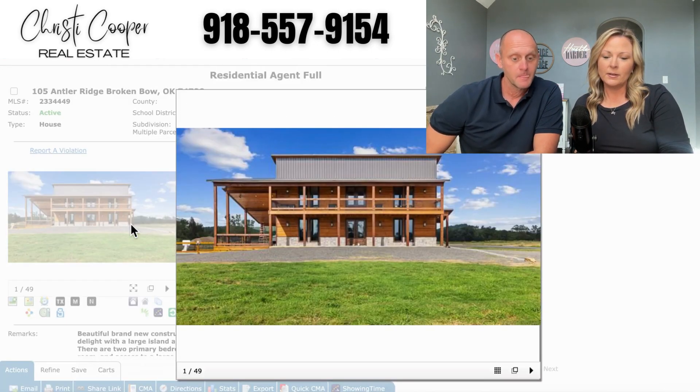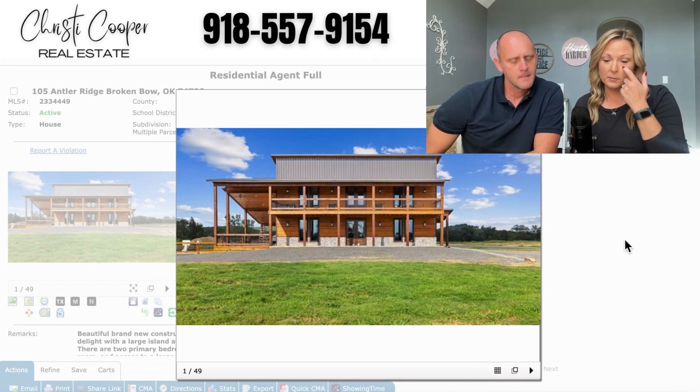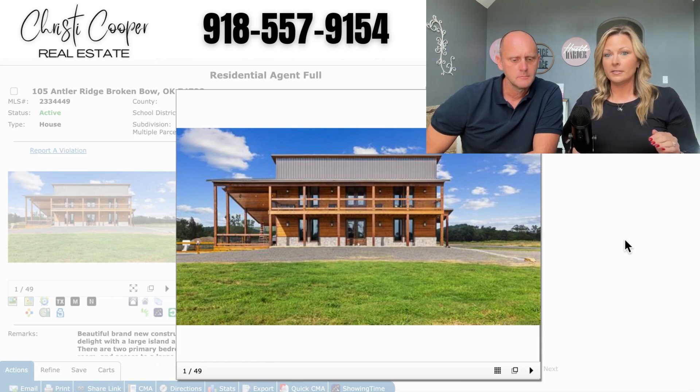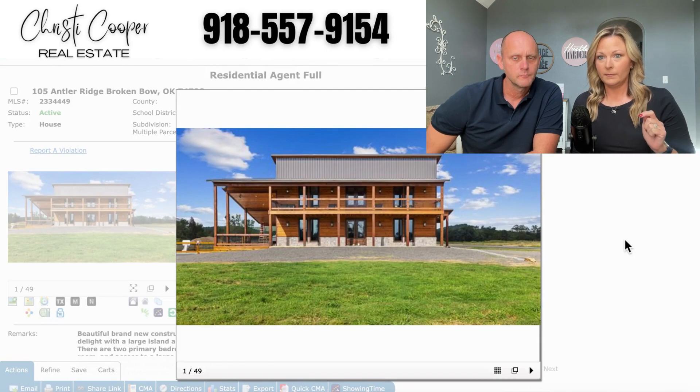I do want to mention that this is a new construction home, and it's on a 1.35-acre lot. It is listed at $1.1 million, so if that's in your price range, give me a call.